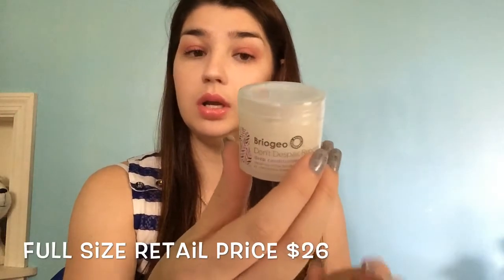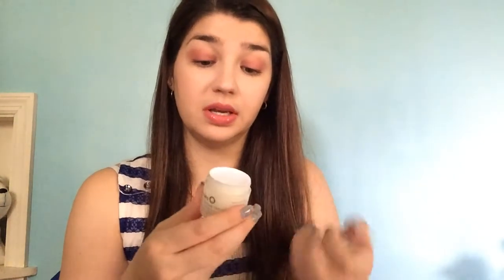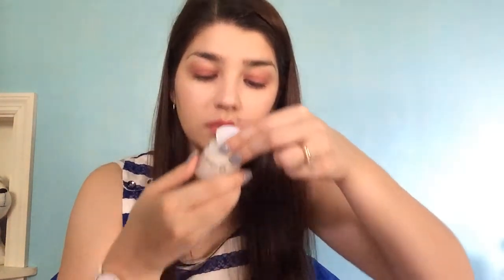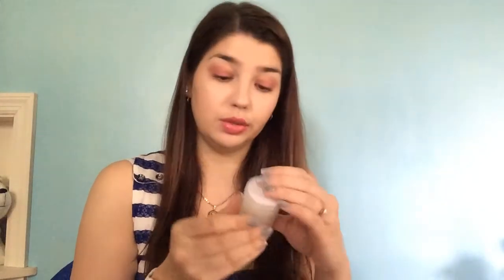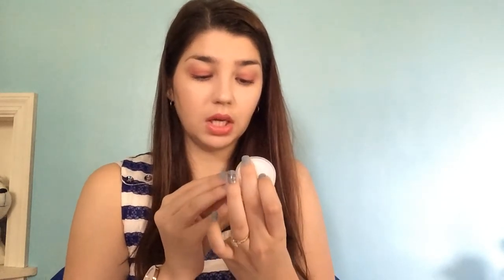The last thing here is Briogeo Don't Despair, Repair deep conditioning mask. This is a pretty good sample size. It smells good — it smells like cake. It's a repair mask for dry, damaged, or chemically treated hair, which all applies to mine, so I will be using it — replenish, restore, repair. It doesn't say what the scent is, but it smells like cake. Smells good.